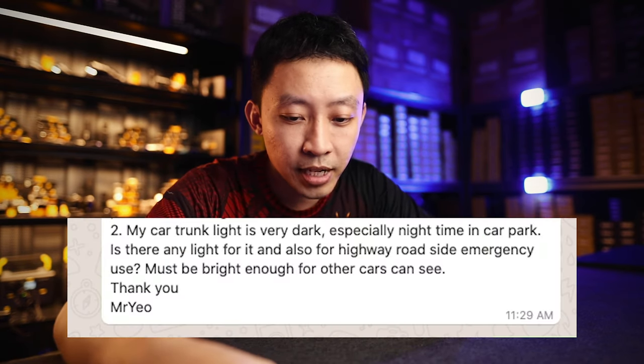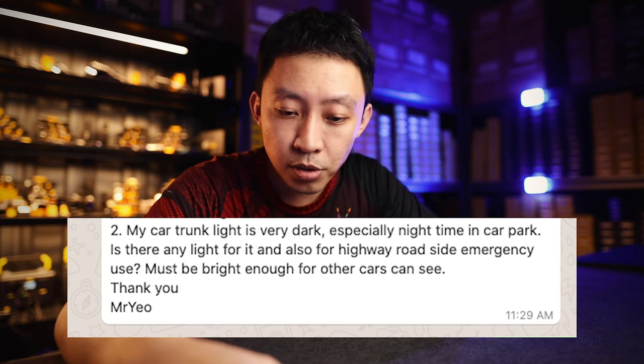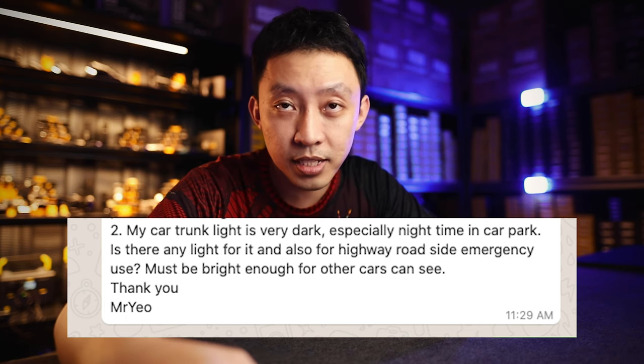Hey guys, I'm Jiria from Light Classable. Today's question comes from Mr. Yo via WhatsApp: 'My car trunk light is very dark, especially night time in the car park. Is there any light for it and also for highway roadside emergency use? Must be bright enough for other cars to see.'